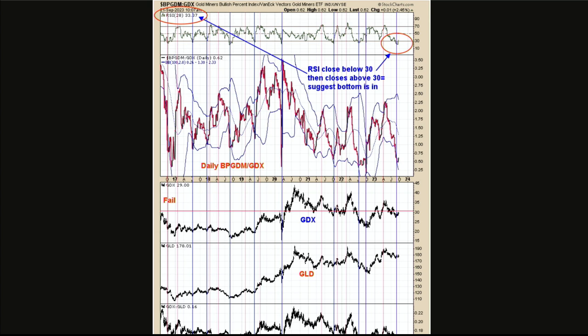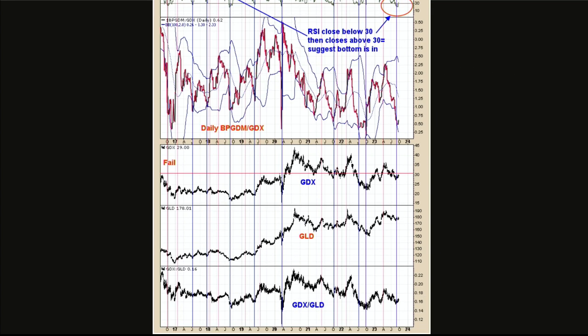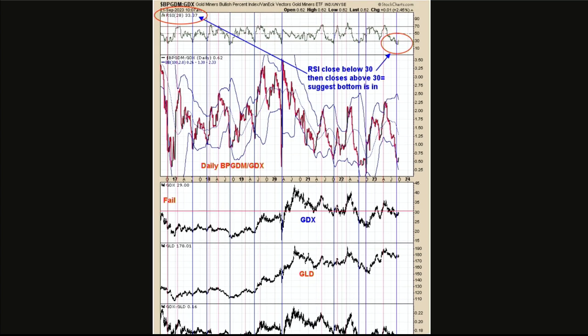All those blue lines going back to about mid-2016 show the times when that condition happened. There was just one failure back in 2016 — all of them came near or at major lows. The signal is: you have to go below 30, then close above 30. When you do that, the bottom's in. This happened probably a good month ago, maybe August. The market has worked higher here, so I'm thinking the bottom's in on the GDX.